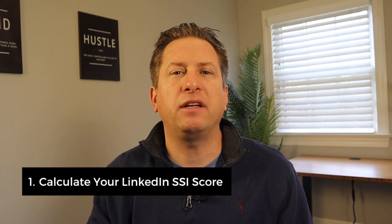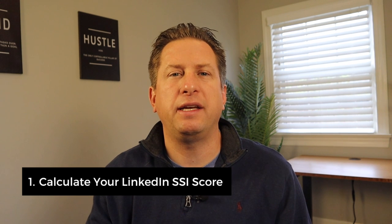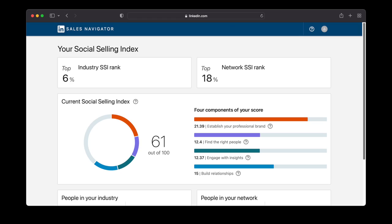So how do you improve your Social Selling Index score? Here are five tips to help you improve your LinkedIn Social Selling Index score. By spending as little as 15 minutes a day on LinkedIn and following these tips, your SSI score should improve. Number one: calculate your LinkedIn Social Selling Index score. Once you find out your LinkedIn SSI score, you can see what categories you need to improve, and once you get a baseline of where you stand, you'll know what to concentrate on.